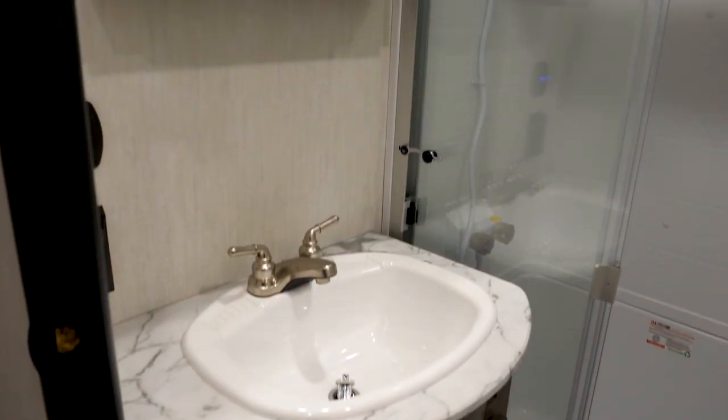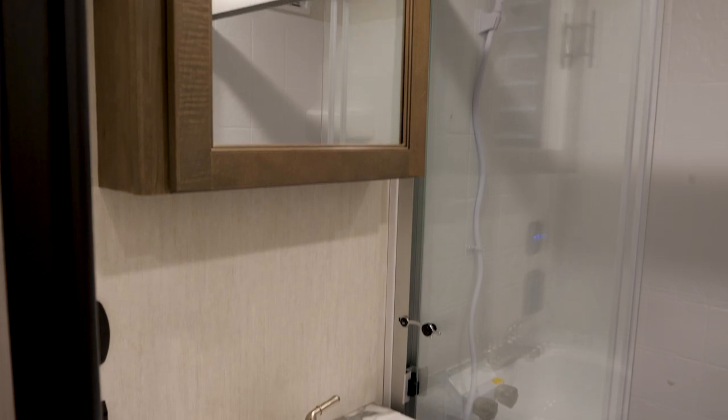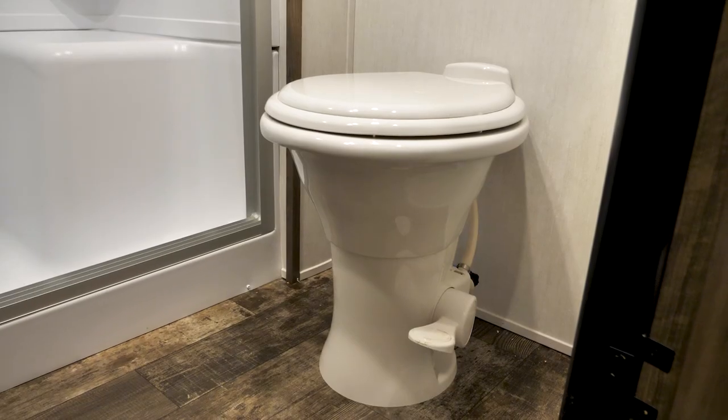In the bathroom of this model you've got a nice big sink with countertop space, there's a medicine cabinet, a shower with a seat inside it, and you also have a porcelain toilet.